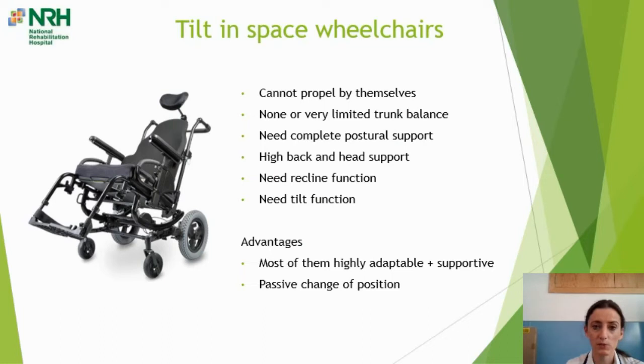Tilt and space wheelchairs are for people that cannot propel themselves and have none or very limited trunk balance — requiring full support from a backrest, a contoured supportive high back, and a headrest. They need a tilt function: as shown in the picture, the chair tilts to allow the person to passively offload pressure underneath their sitting bones, giving a new supply of blood, oxygen and nutrients to the tissues there. The advantages are that these chairs are mostly highly adaptable and supportive and can provide a passive change in position.